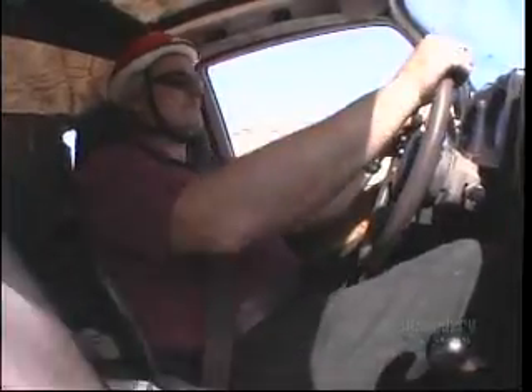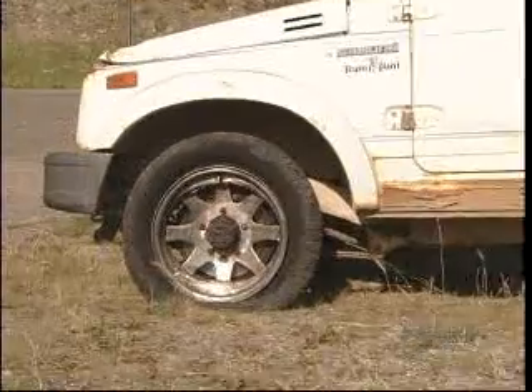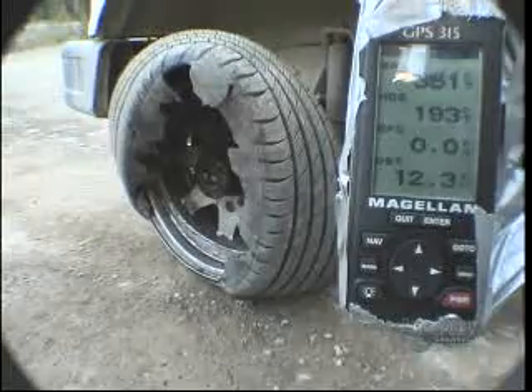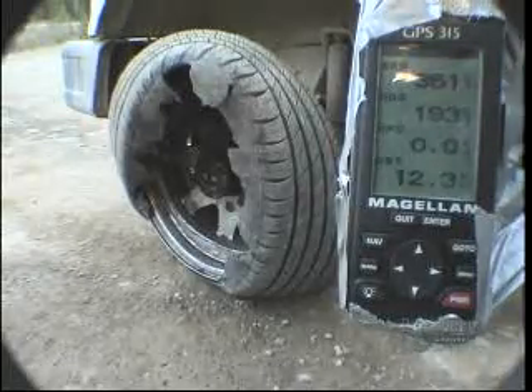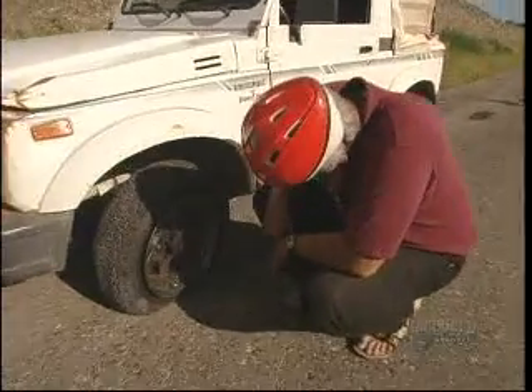For this inventor, the road to success is marked with gravel, potholes and a flat tire or two — literally. He's either a daredevil or a madman. Truth is, he's a little of both.